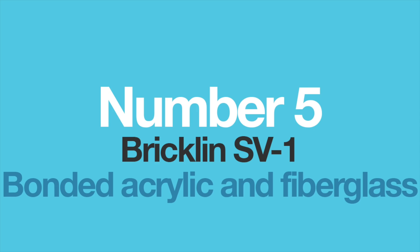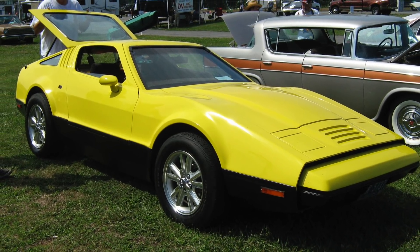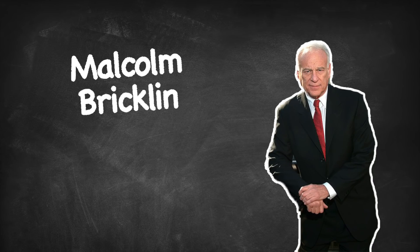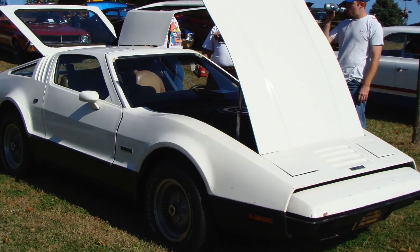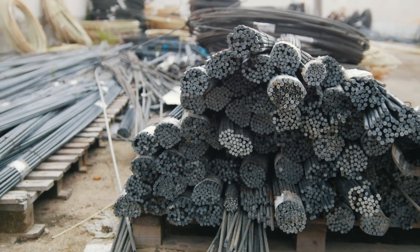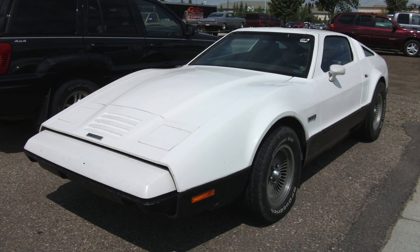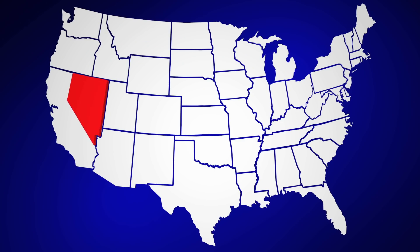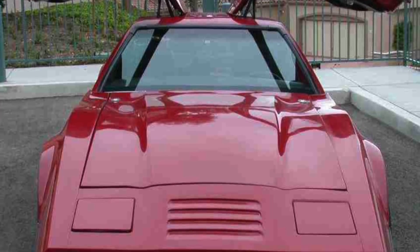Number 5: the Bricklin SV1 — bonded acrylic and fiberglass. Once regarded as the world's safest sports car, the Bricklin SV1 is another 70s obscurity known only by the most dedicated enthusiasts. It was a brainchild of Malcolm Bricklin, an American entrepreneur who wanted to produce a sports car filled with safety features and innovative design. The most interesting part of the car was the body material: bonded acrylic and fiberglass. It sounded like a good idea at first, since the combination was relatively light, durable, and cheap to produce. Sadly, after a few years, owners realized that bonded acrylic and fiberglass wasn't such a good idea after all, being very prone to wear and discoloration. For those in the hottest states like California or Nevada, it also couldn't stand the heat when parked outside — the body panels would just bend and warp. Not ideal.